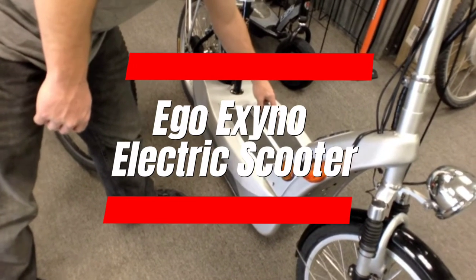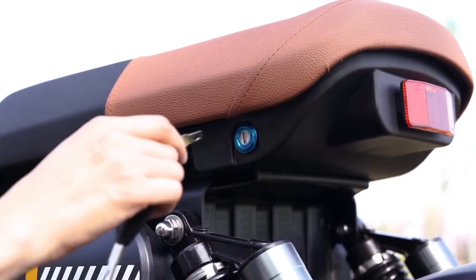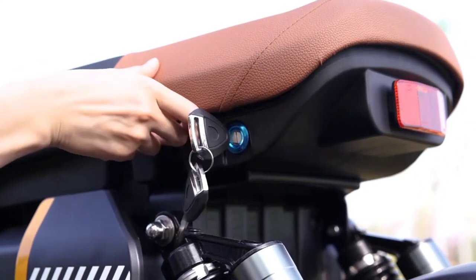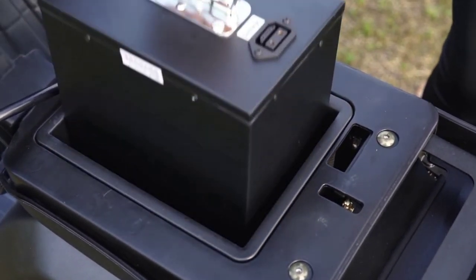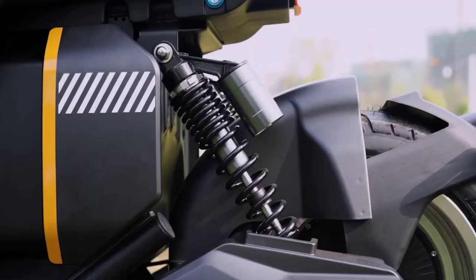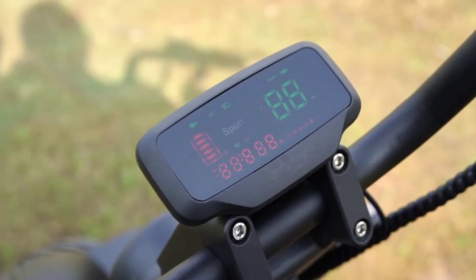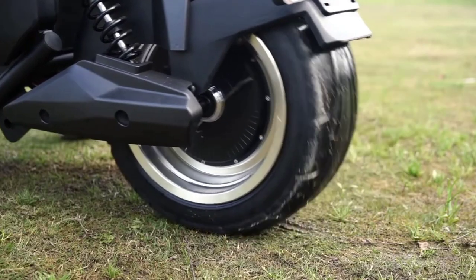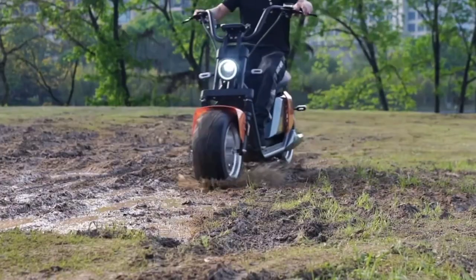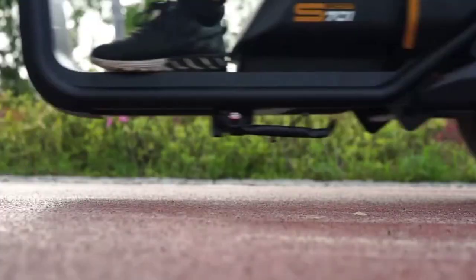Number 5: Ego Exino Electric Scooter. Scoot into the future with the Ego Exino Electric Scooter. Conquer your commute or cruise in style with a powerful motor that hits 20 miles per hour and a long-range battery that takes you 30 miles on a single charge. Look sharp with its sleek design and turn heads as you leave traffic behind. This e-scooter is perfect for eco-conscious adventurers seeking an effortless and enjoyable ride.